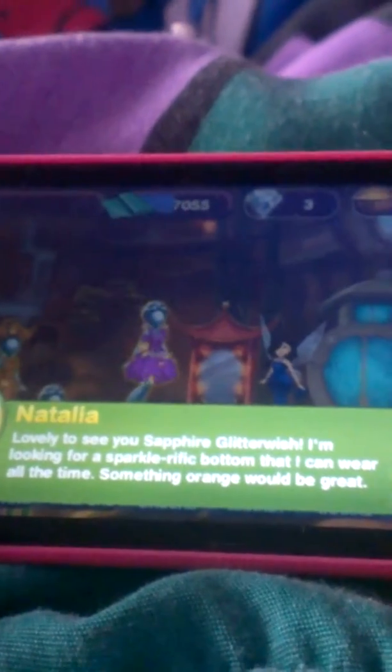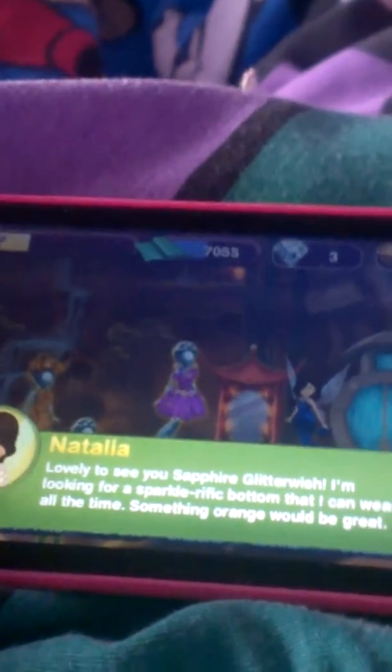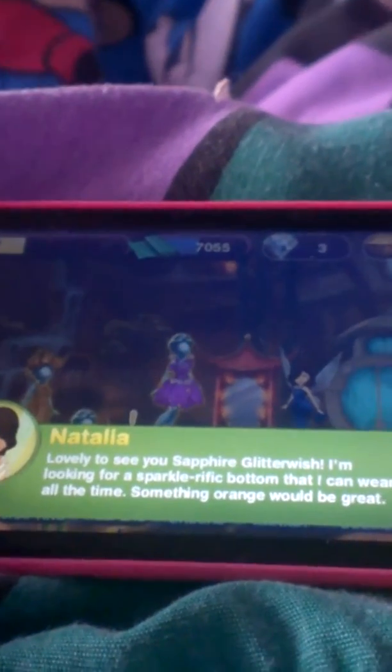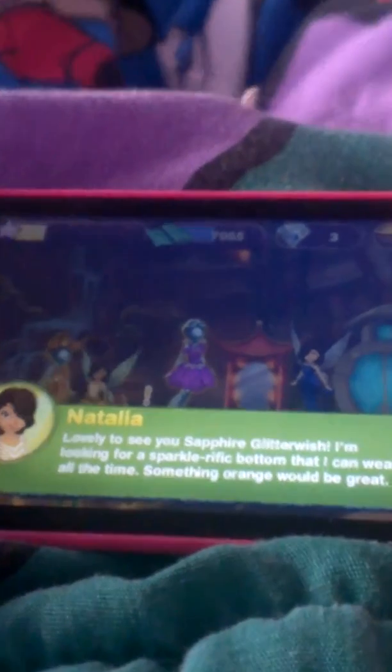Hi everyone, it's Sapphire Glitter Wish, and today I'm going to be showing you how to complete orders in Disney Furious Fashion Boutique. About this app, it closed along with Pixie Hollow, but if you had it downloaded, you can still keep it. So I'm lucky I was still able to keep it, but for those of you who still have it, this is how you complete orders.